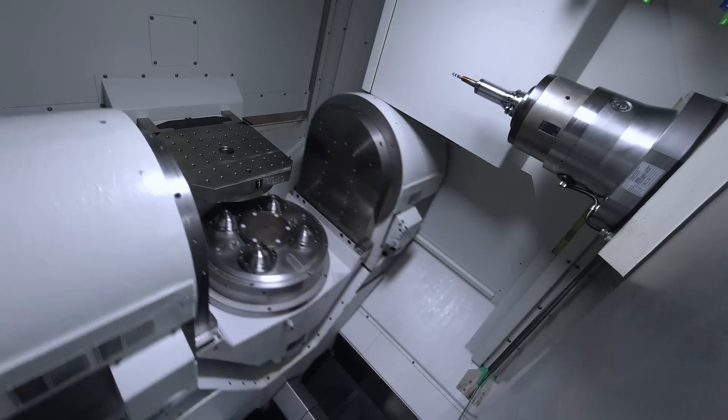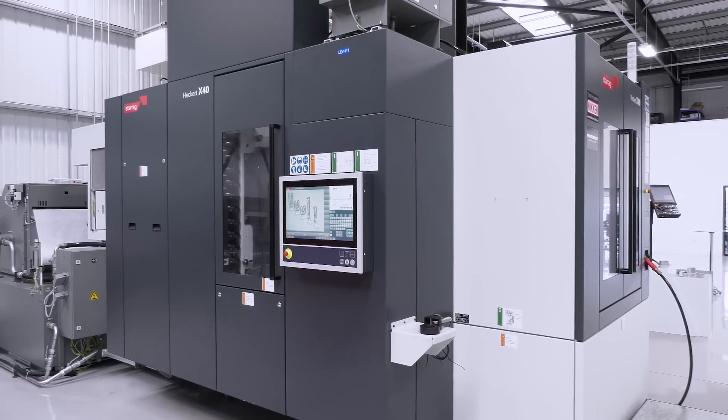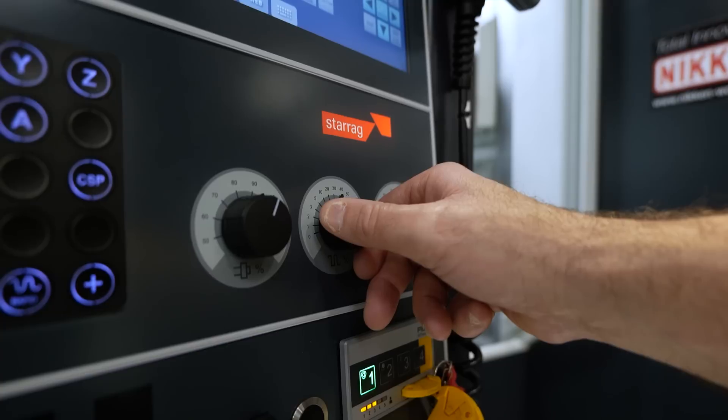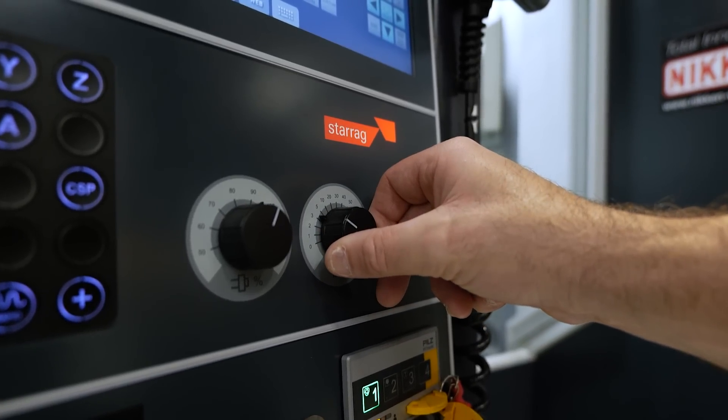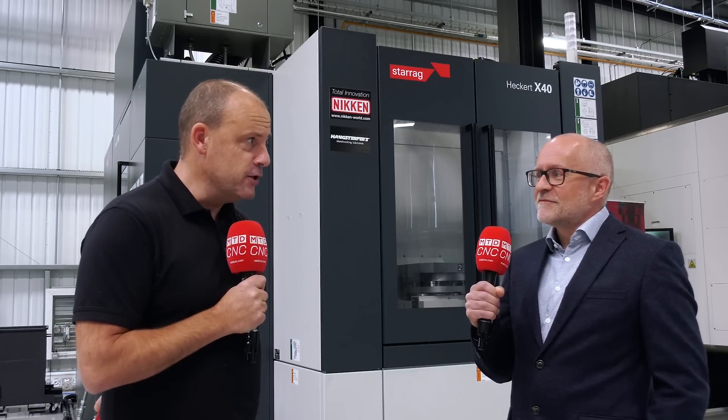And it's affordable to everyone, isn't it? The big message we're trying to get across is about affordability — it's within reach. Most people when they think of Starag just think we're out of reach, but this compact range puts us in the mainstream market. It's a horizontal five axis twin pallet machine, with four machine options — some four axis, some five axis — and it's available on a short lead time.